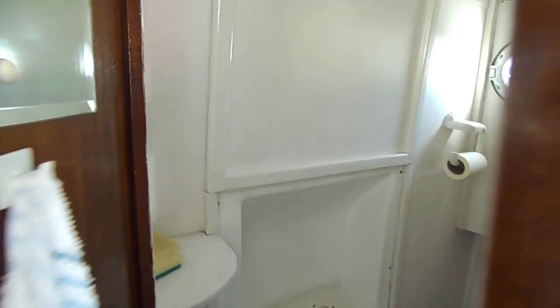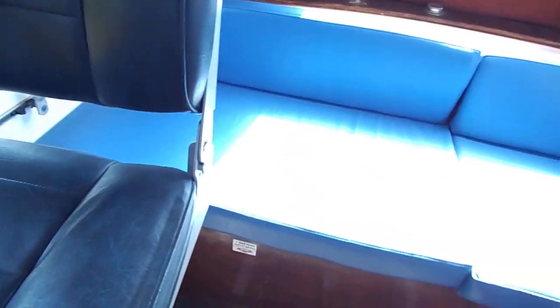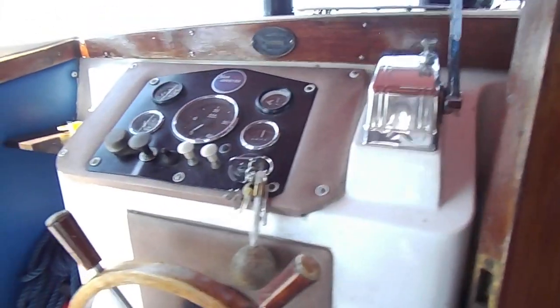Behind this panel is the fuse box and wiring. Moving up through the companionway into the cockpit, swinging around to the nav seat and looking forward through the companionway, then round to the helm.